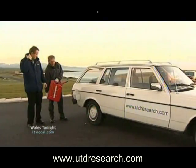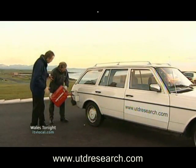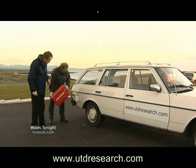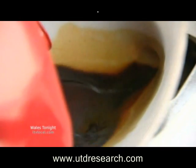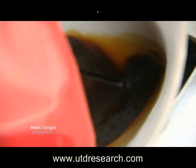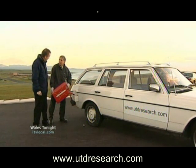I wanted to put the fuel to the test, so now we're pouring the fuel into the car. What sort of mix are we using here? We're using a mix of 25% of our oil against 75% diesel, but we have run the car on 50% of each. So how many tyres would it take to make a litre of this fuel? We get about two to three litres out of every tyre. That's remarkable.